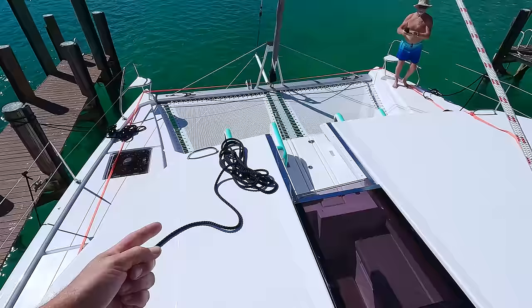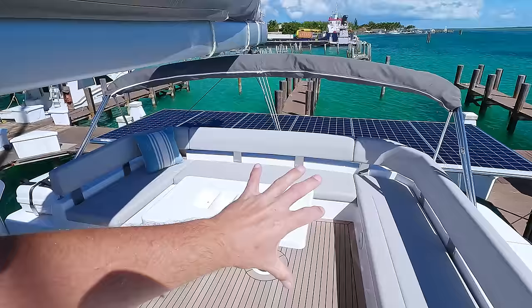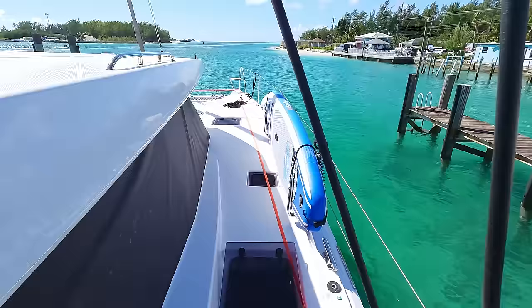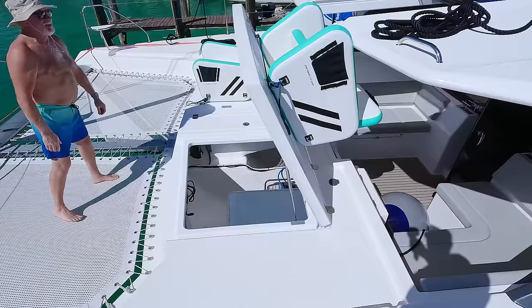I like this deck but there's one thing missing - steps to go down. Right now if I want to get down from the foredeck, I have to walk the whole length of the boat to reach the stairs at the back, then walk all the way forward again. Steps here at the bow would be great. You can jump off if you want, but getting back up isn't easy.